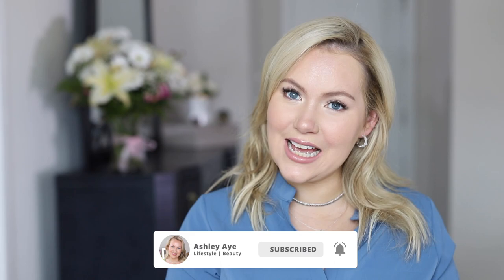Hey guys, welcome to today's video! We're going to do a wishlist slash anti-haul — will I buy it? I'm going to go to Trendmood's page on Instagram and scroll through to see what I want to buy and what I don't want to buy. If this is your first time here, welcome — I am Ashley.